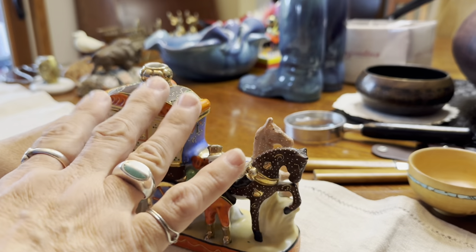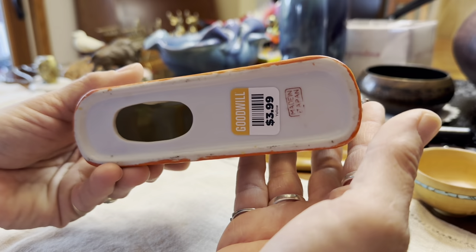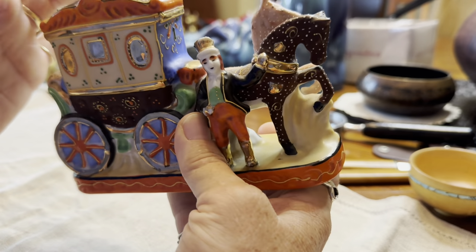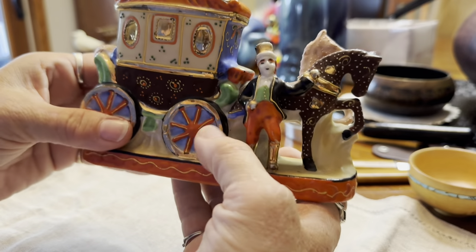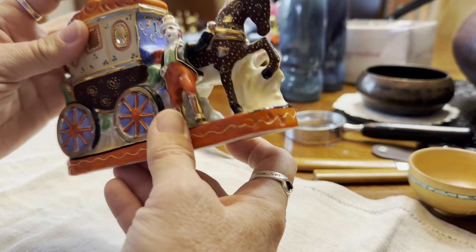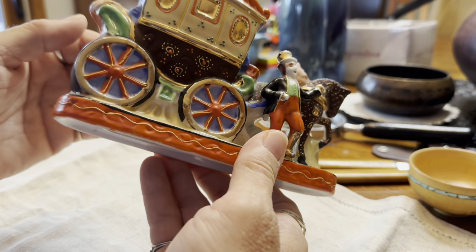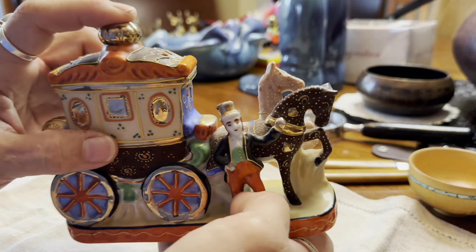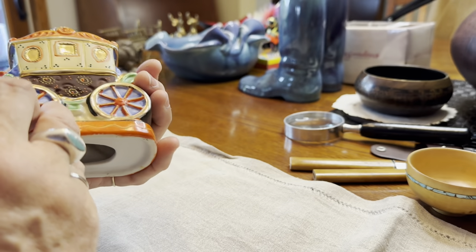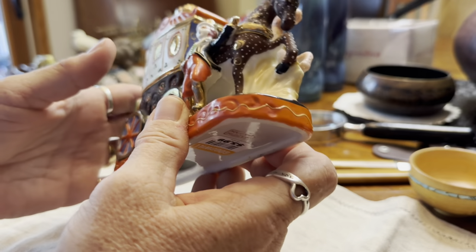The next Goodwill find is this little Satsuma moriagi lamp base. I didn't know what it was — I just liked it, and I had sold a lot of Satsuma ware earlier in the year, so I picked it up. It was $3.99 less 25%. I didn't really know if it was a vase or what, but it turns out it's a lamp base — there are a couple listed on eBay. My friend Jackie learned how to rewire lamps over COVID, so I'm going to enlist her help and maybe we'll videotape us getting a little fixture to put in here.